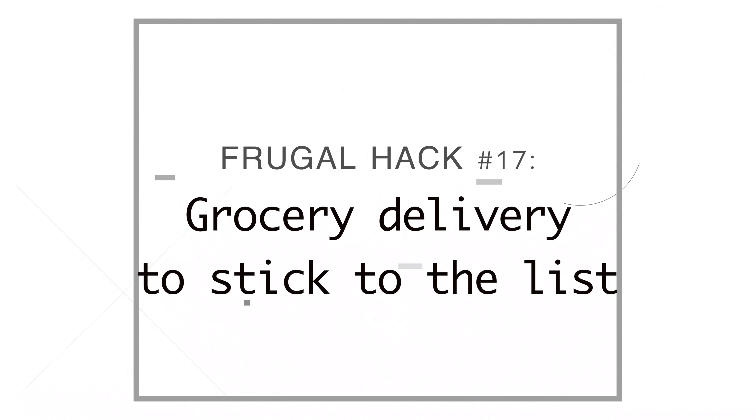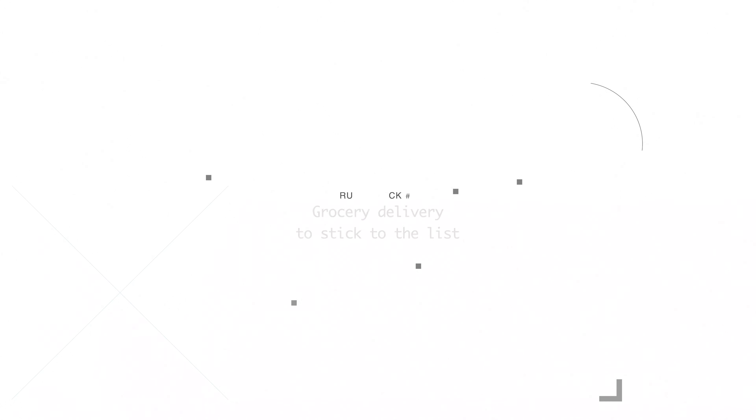Number seventeen, we use Amazon Fresh for grocery delivery — one, because it's cheaper, and two, because when I'm shopping online I don't think about straying from the budget. I key in the word I'm searching for, find the brand I want, click, and I'm good. I very rarely overbuy groceries when shopping online.